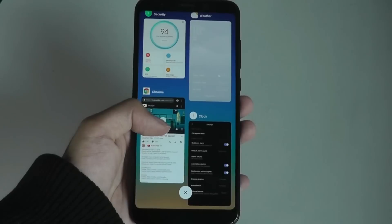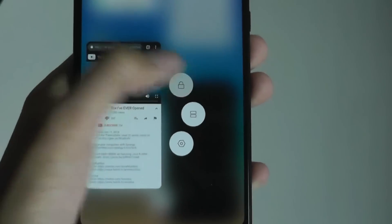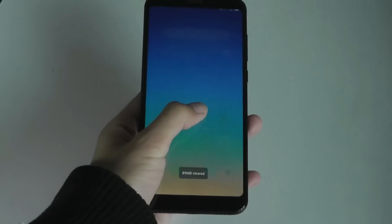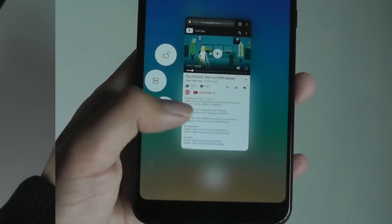You can also long-hold on a specific app to bring up additional menus — whether to lock the app so it won't be removed when you tap clear all, or to access split screen for multitasking.